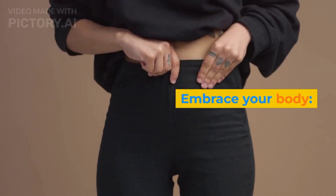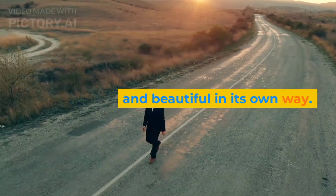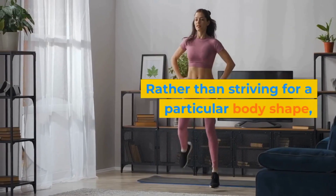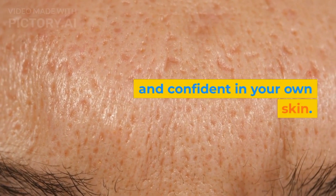Embrace your body: remember that everyone's body is unique and beautiful in its own way. Rather than striving for a particular body shape, focus on being healthy and confident in your own skin.